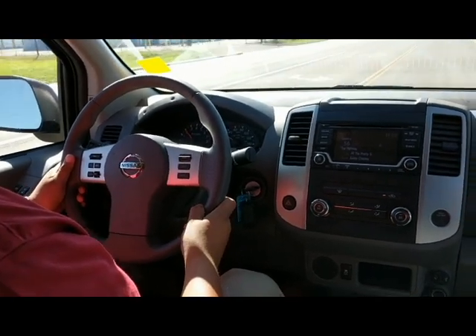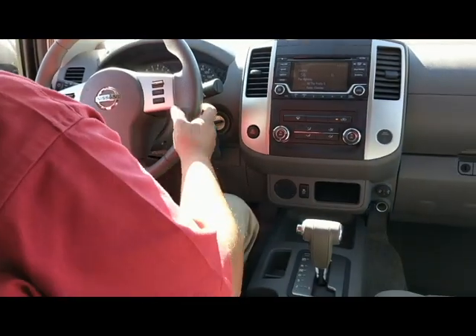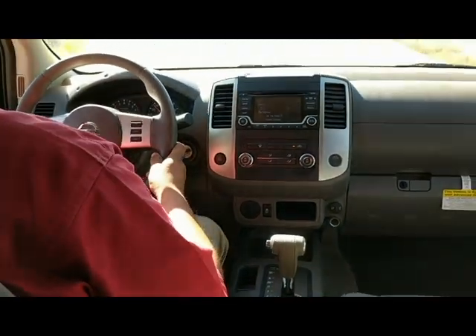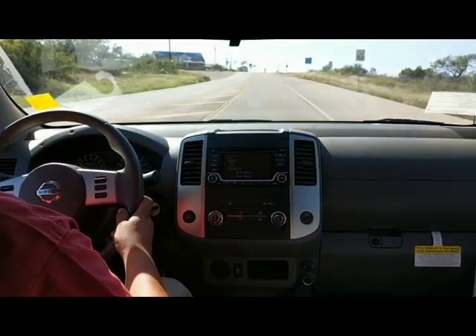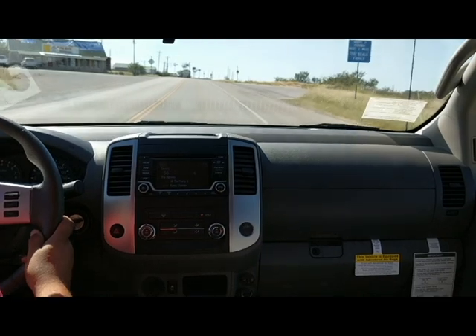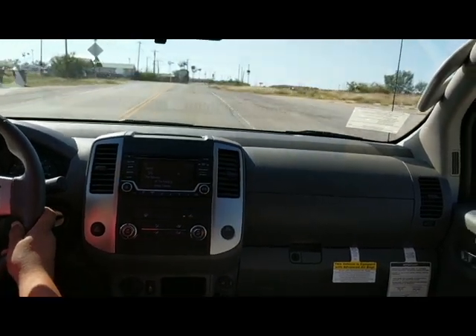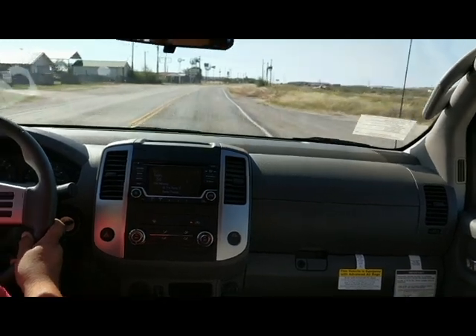Voice command — you can ask it, if you get a text message and you don't want to take your phone out and read it because you don't want to get a ticket, you can ask the car to read your last text message to you and possibly even reply to a text message as well. Pretty much everything is simple like that.